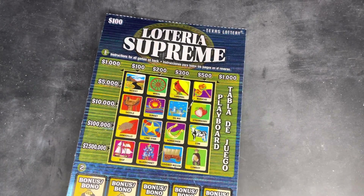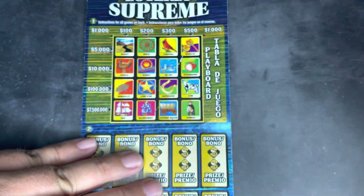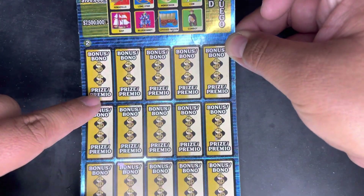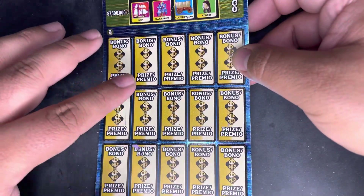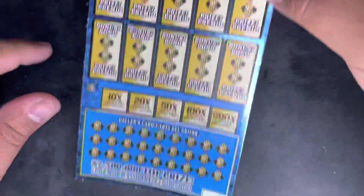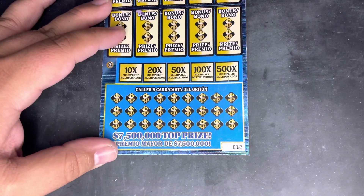This ticket plays like many other Loterias - we get color cards down here that give us symbols, and we use those symbols up here in the main play area to try to complete lines. Depending on what lines we complete, that determines what prize we win. This $100 ticket also has 15 bonus plays where we look to get two matching symbols to win the prize at each spot. We also have multiplier opportunities: 10, 20, 50, 100, and 500 times. Today we're playing ticket number 12.